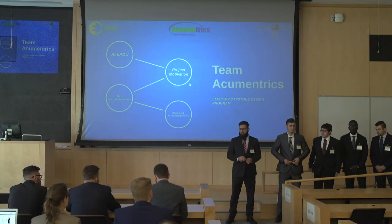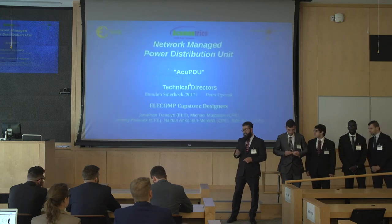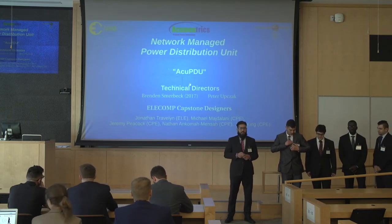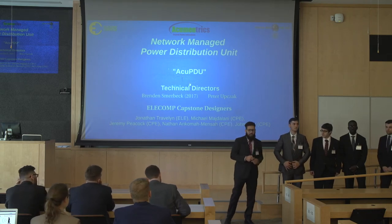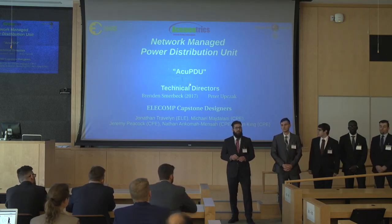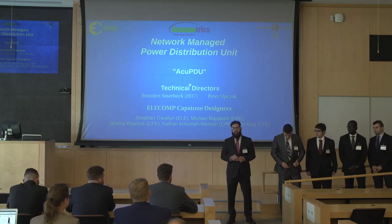Good morning, ladies and gentlemen. On behalf of CMAC-Umetrics, I'd like to welcome you to the Mace Summit. My name is Michael Magilani, and I've been working alongside John Traveler, Jeremy Peetock, Nate Mansa, and John King, and we're here to present our completion of a network-managed power distribution unit, also known as the ACU-PVU.